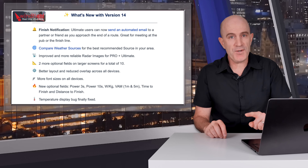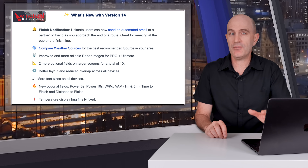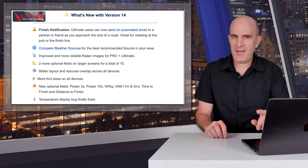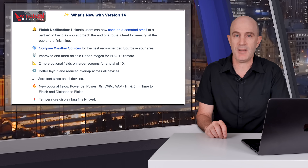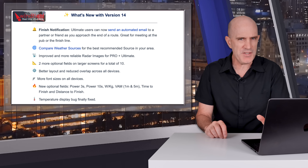Notable updates in version 14: Finish notification — ultimate level subscribers can now send an automated email to a partner or friend as they approach the end of a route. That's great for meeting at the pub or at the finish line. Also, compare weather sources for the best recommended data source for your area, plus a few other quality of life additions. This compare weather sources feature has been really useful for debugging why one of my Edge units was always a little off — sometimes a lot off — on the wind speed readings.